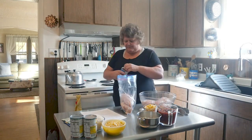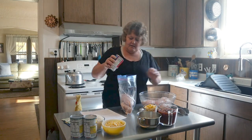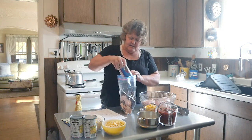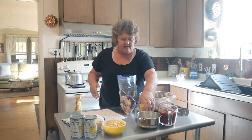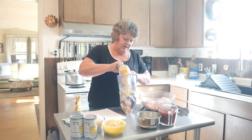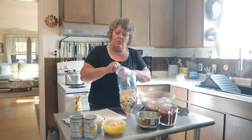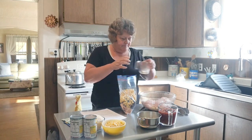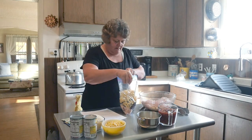I had my beans draining. We're going to do one can of black beans without the juice — you're definitely going to want to drain it. And then we're going to do one can of corn or one cup.